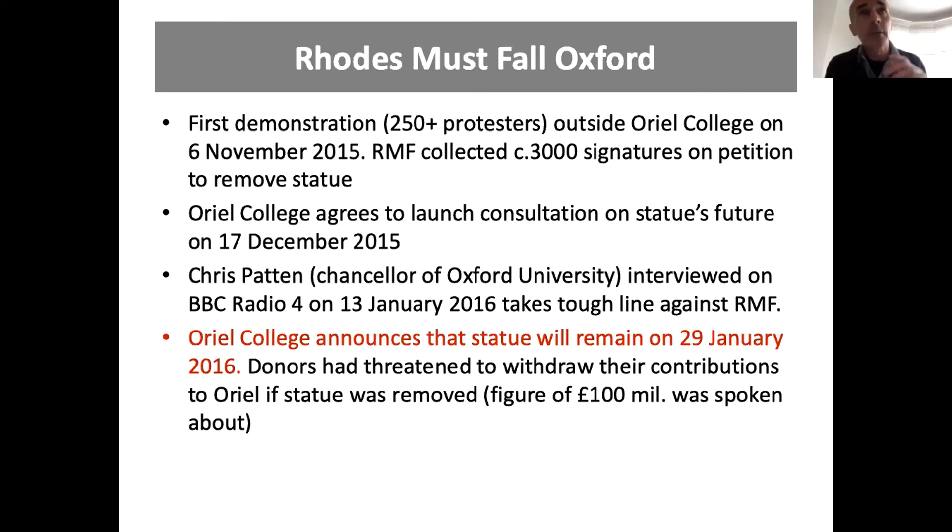Events have moved on since then. There was the killing of George Floyd in America, and the Black Lives Matter campaign really sprang up in the wake of that. In this country you'd have seen the statue of Edward Colston pulled down in Bristol and dumped into the harbour, and a statue of Edward Milligan, another slave trader, was taken down by Tower Hamlets Council from outside the Museum of London Docklands at West India Quay.